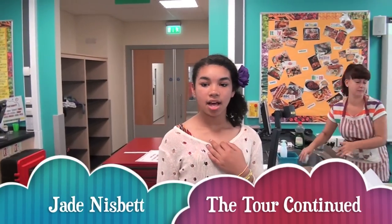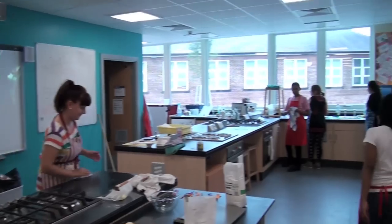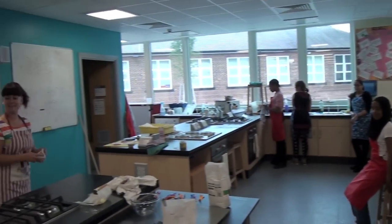My name is Jade and I'm in year 7 going into year 8. I'll be showing you the second half of the school. This room we're in now is the newer building called the G block. These students are currently making shortbread in our only food tech room in the entire building, which splits for two classes. This room is G014.